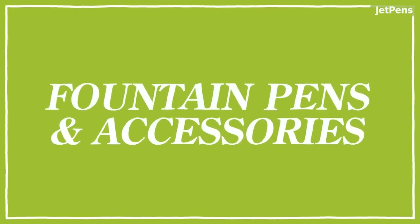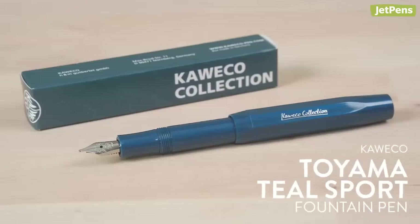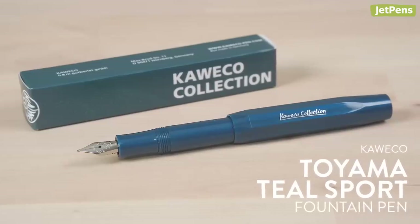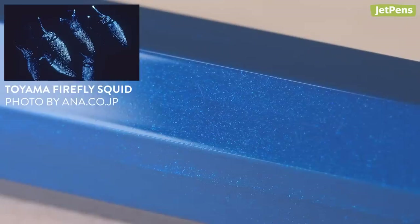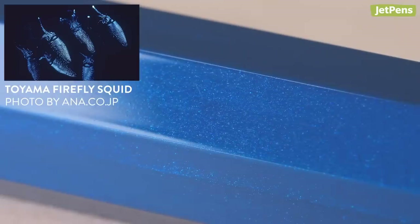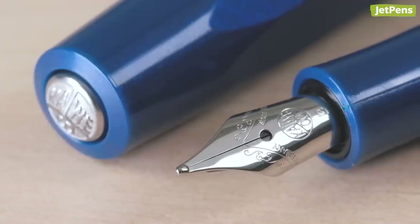Fountain pens and accessories. Kaweco has come out with new limited edition sports. The beautiful Toyama Teal Collection Fountain Pens are inspired by bioluminescence created by a species of squid along the coast of Toyama, Japan. These pens have shimmering, pearlescent plastic bodies and silver accents.